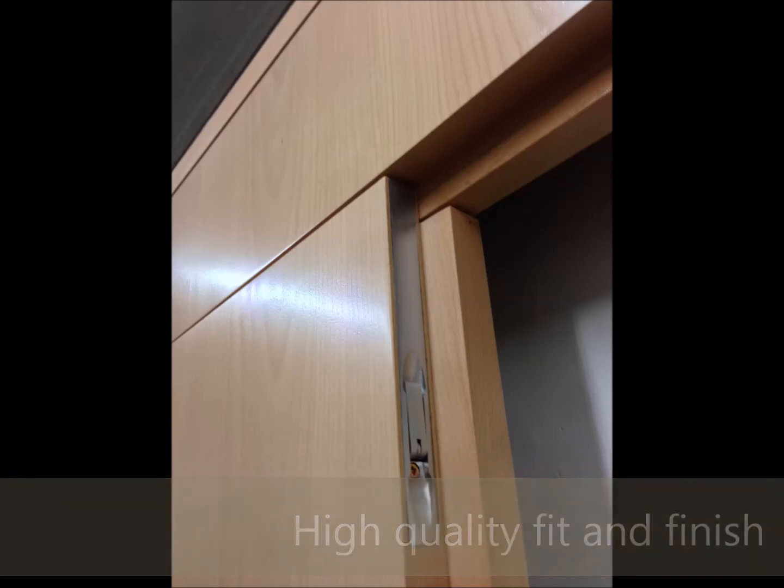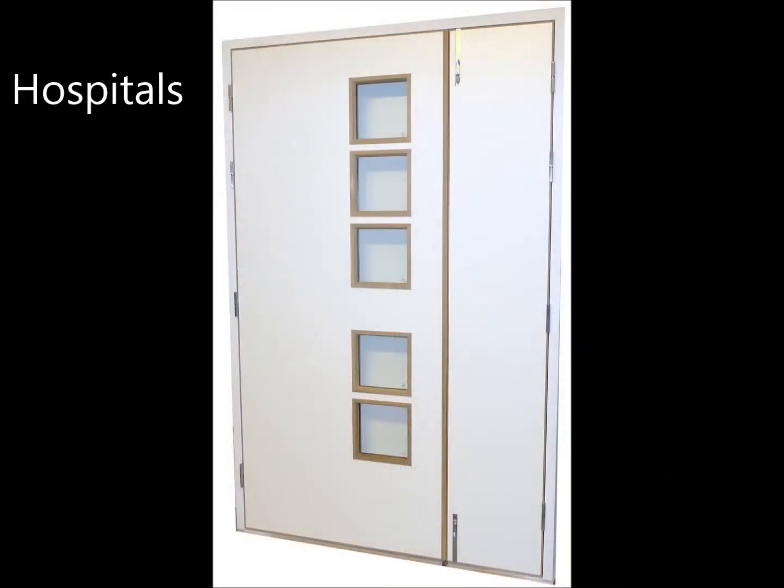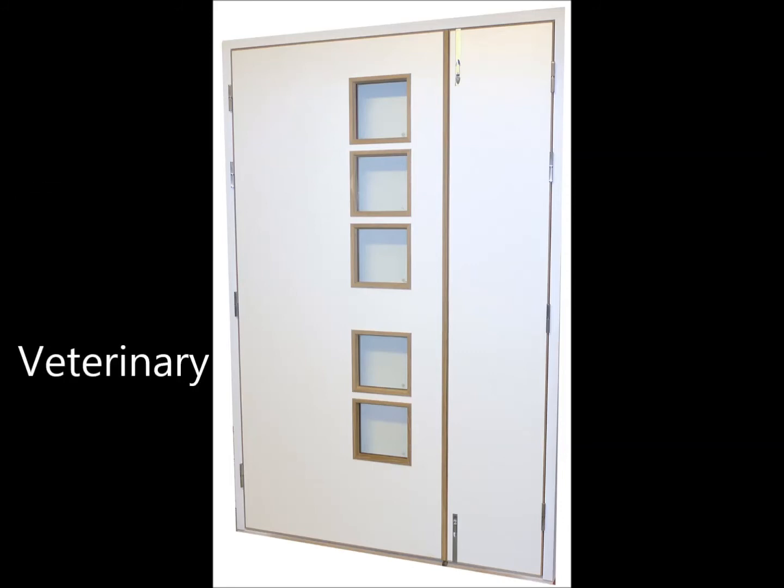Whether you're an architect, doctor, radiographer, dentist, or veterinarian, Rayblock has the resources to provide you with the professional advice you need to ensure your work is correct first time. From technical drawings to data sheets, ask a member of our team for more information when we take your call.